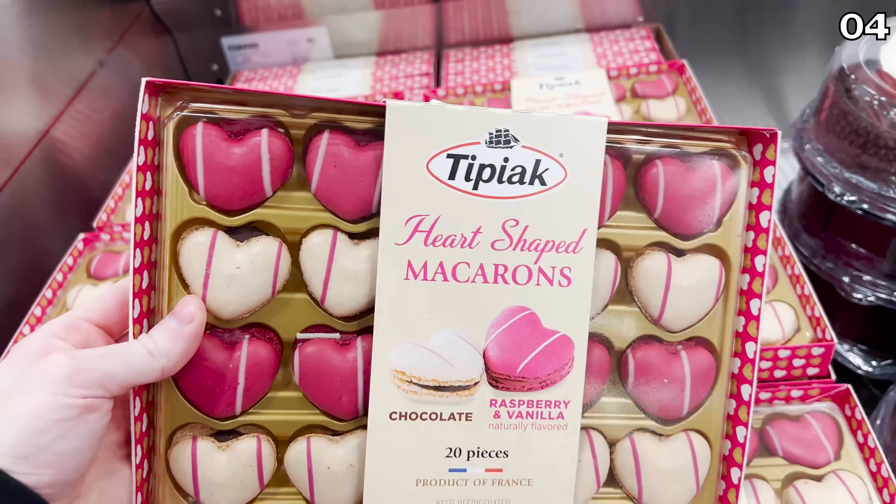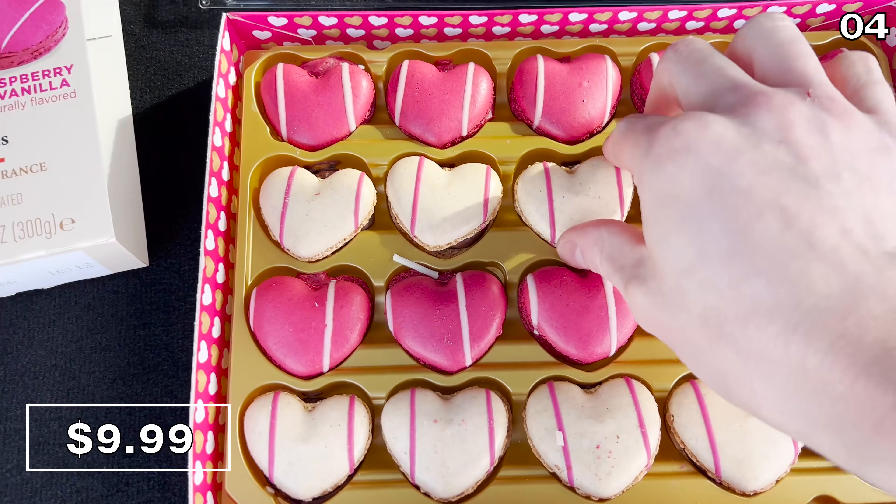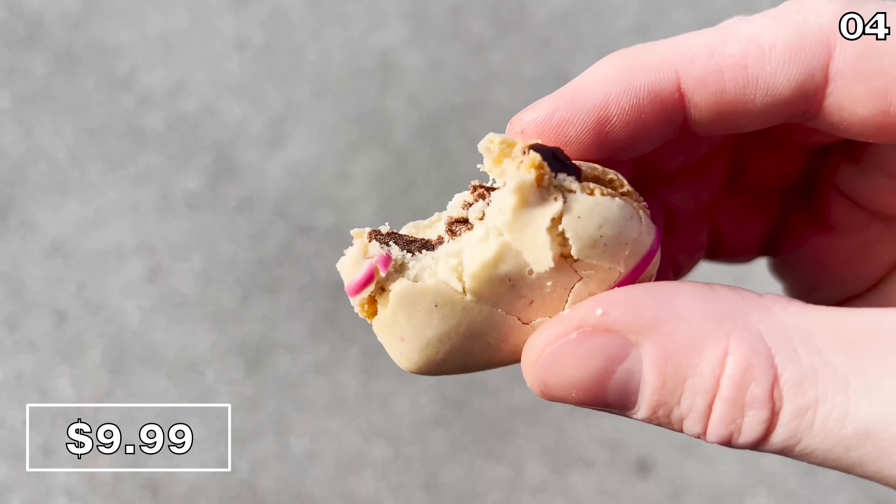I also recommend this 20-pack of heart-shaped macaroons for $10. I tried these from the back of my car as well. These have a nice, light, airy taste, and if you enjoy macaroons, you will love these.